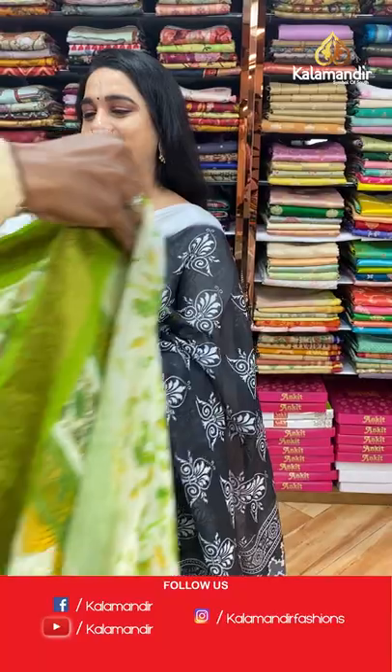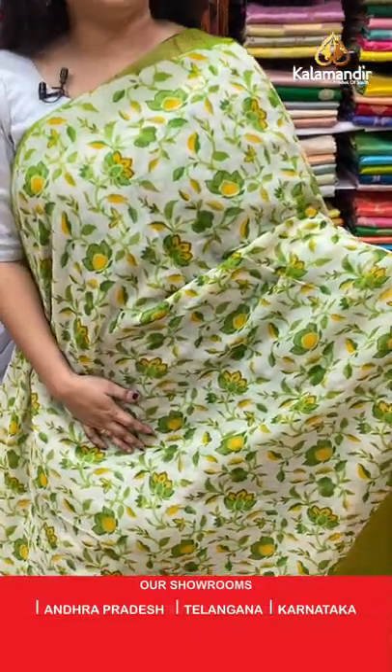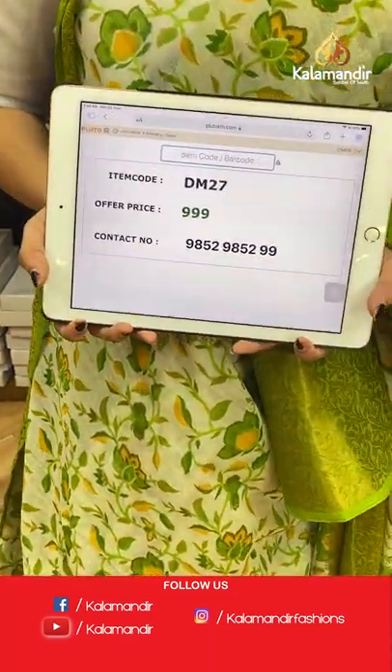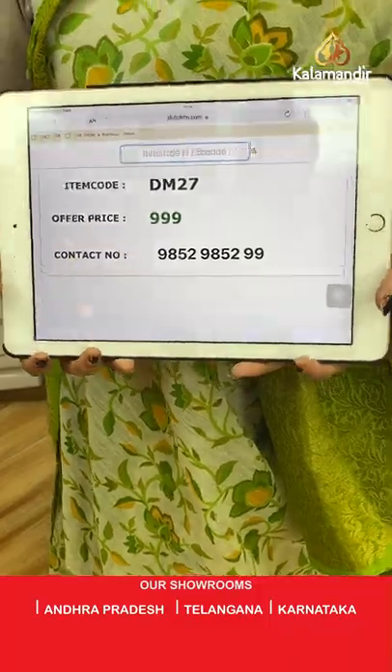The last saree from today's collection — very classy off-white and parrot green. The body features printed floral design, a contrast border with floral design in golden zari, and a contrast pallu with floral motifs in printed. Paired with a contrast plain blouse with border. Code: DM27, price: 999 rupees only. WhatsApp: 9852985299.